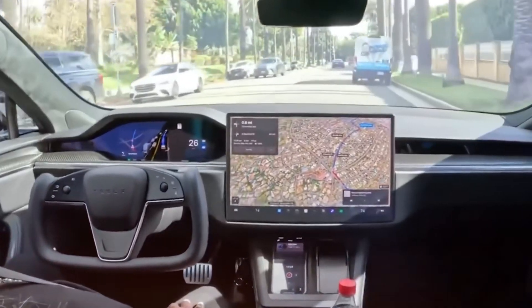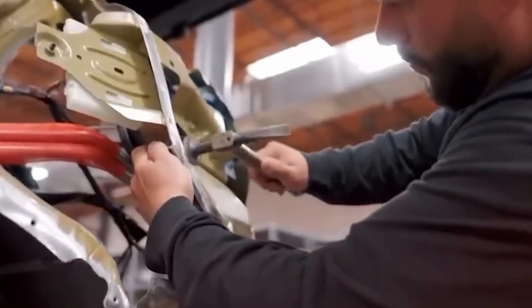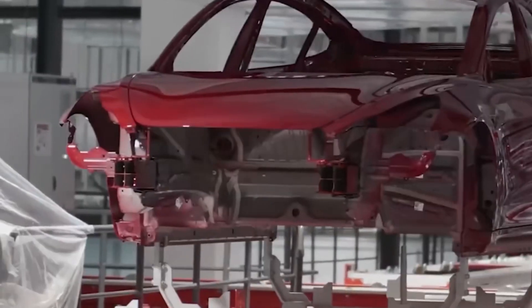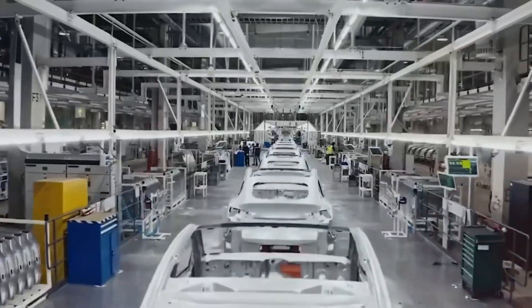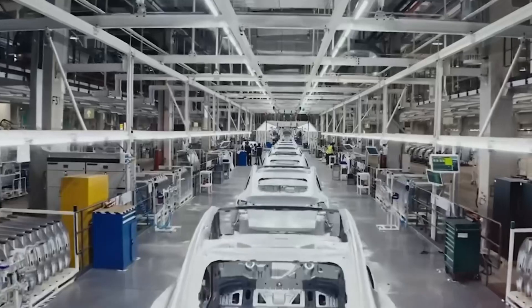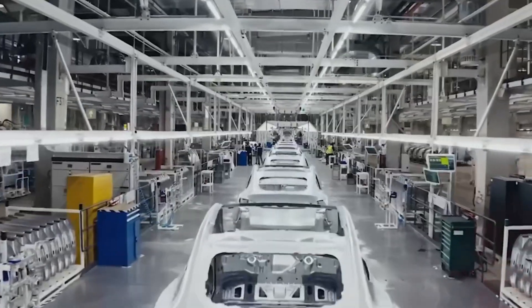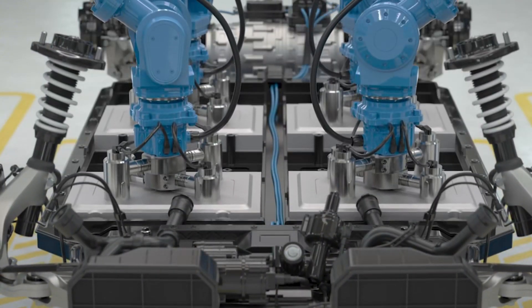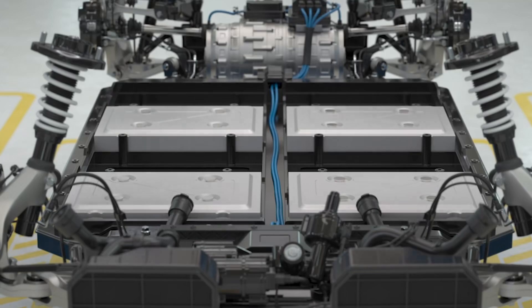Tesla's engineers didn't stop at just reducing components — they completely redesigned the MOSFETs themselves. The new devices feature a larger die size and double the current rating, jumping from 50 amperes to an impressive 100 amperes. This means each MOSFET can handle twice the power flow of its predecessor, enabling fewer components to do more work.